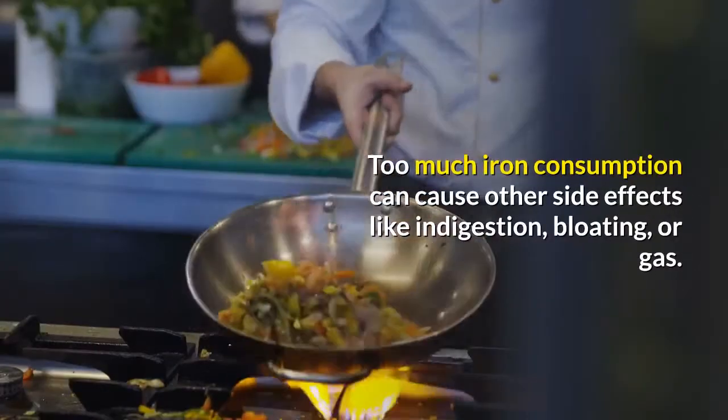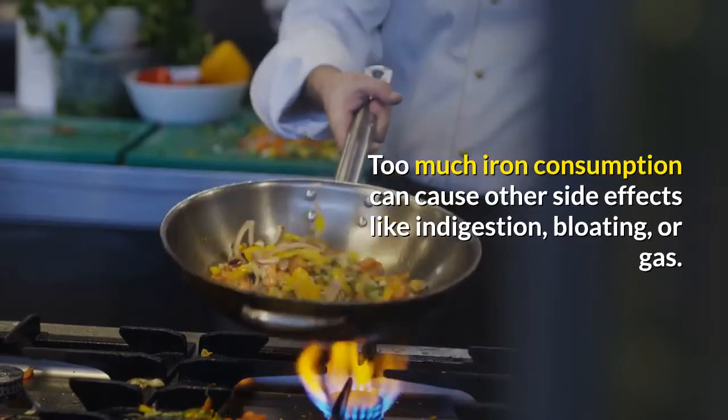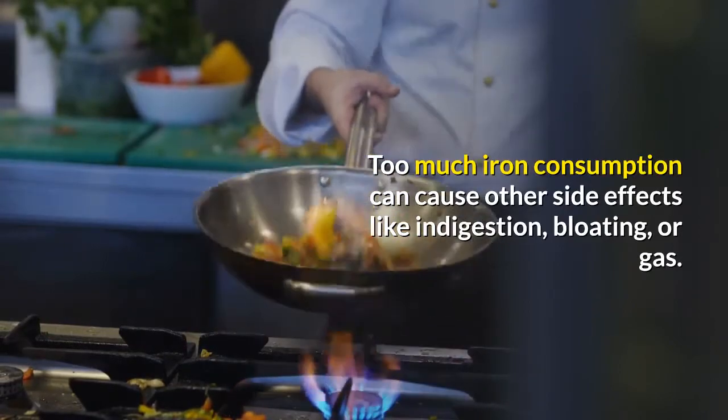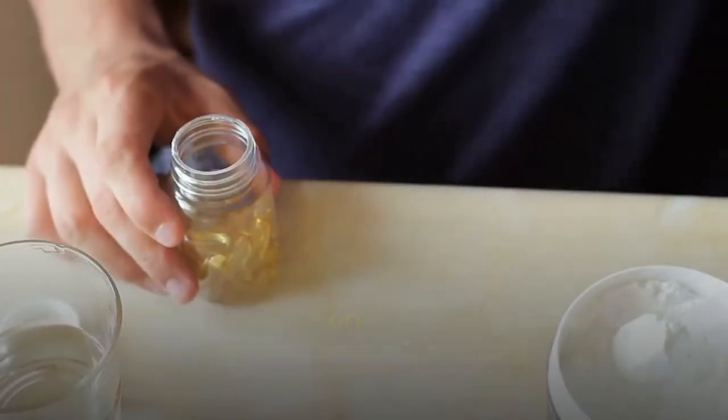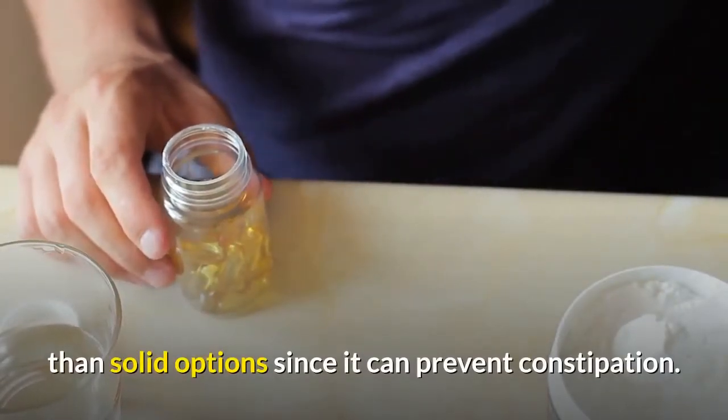Too much iron consumption can cause other side effects like indigestion, bloating, or gas. Consuming liquid forms of iron supplements are more stomach friendly than solid options, since liquid iron can help prevent constipation.